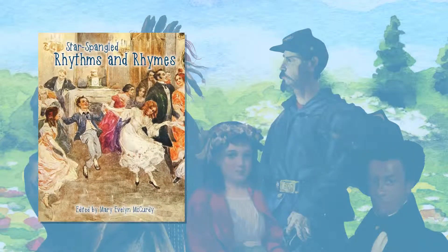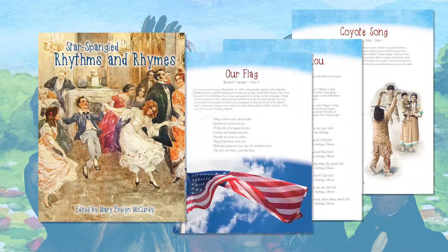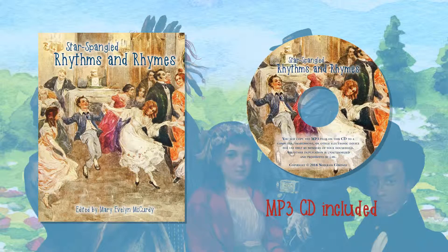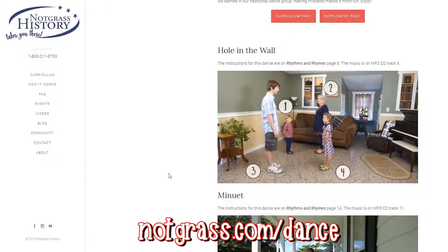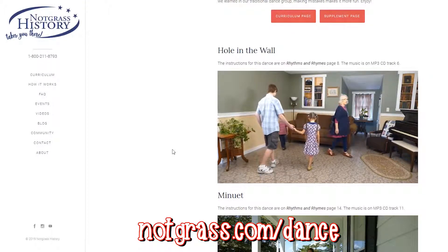Star-Spangled Rhythms and Rhymes has illustrated songs, poems, singing games, and dances from American history. It includes an mp3 CD so that your student can sing along and dance to the music. You'll hear Amazing Grace sung in the Cherokee language. You'll learn a song a child wrote about victory gardens during World War II — it's to the tune of Jingle Bells. Our website has instructional videos of the dances and singing games so your family can enjoy them at home.